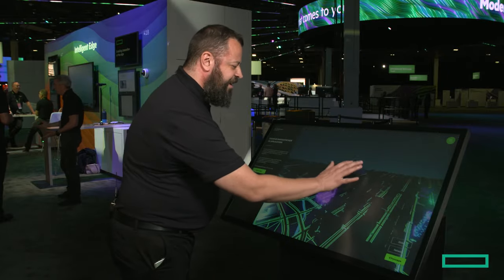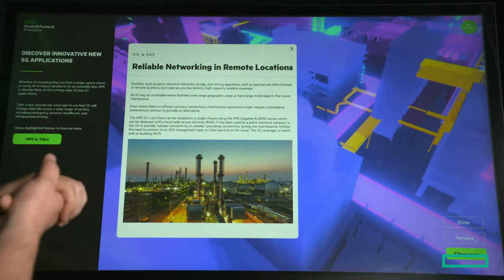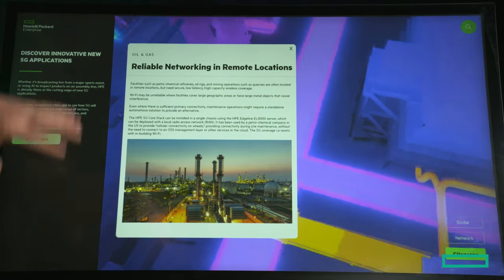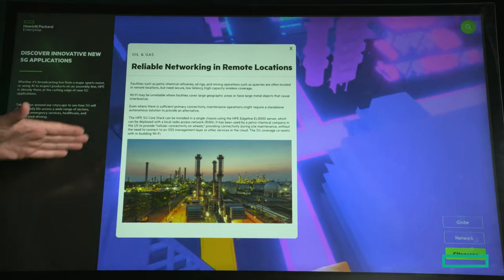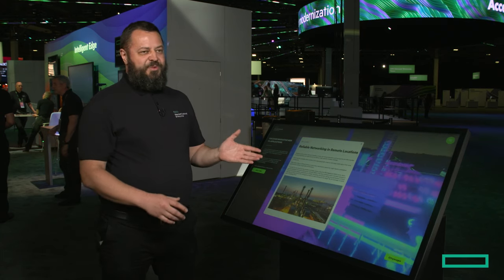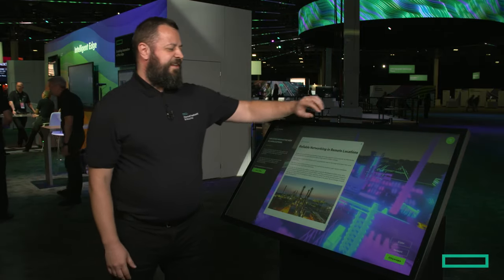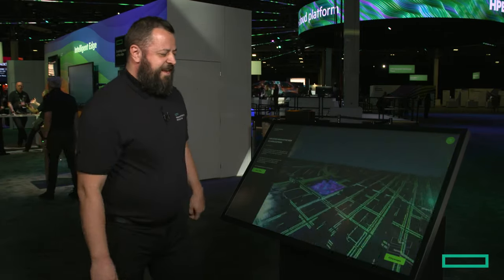We were also working with oil and gas — one of our clients. In this case we were helping them cover areas that were completely without any signal or connectivity. It was really important for them to keep their operations up and live 24/7, so we helped them build a network on the oil and gas side.